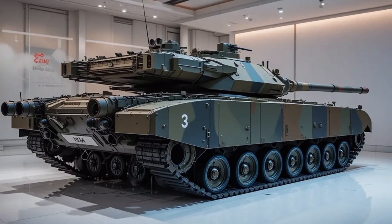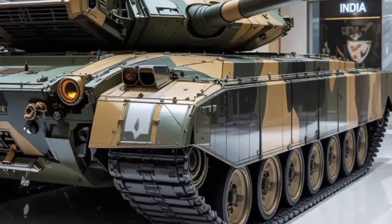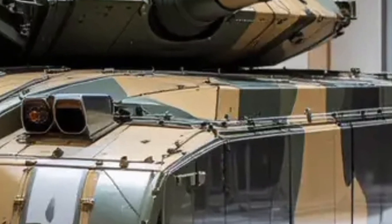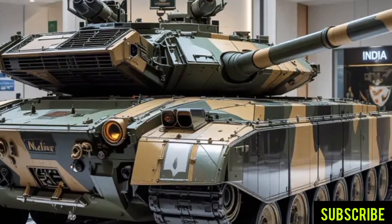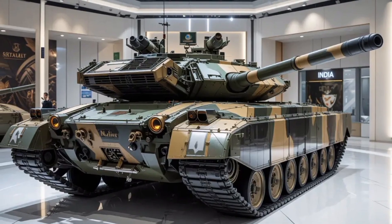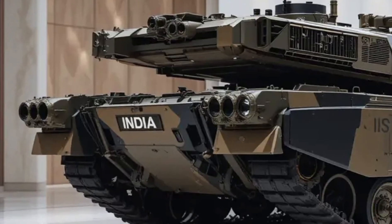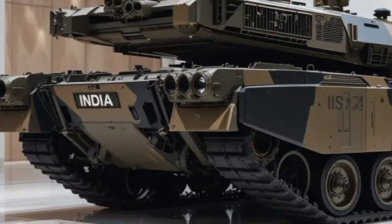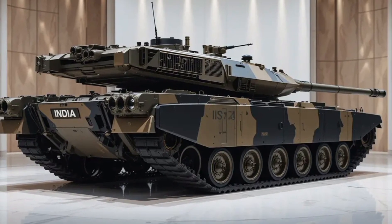Bringing it all together, the 2025 Arjun MBT MK2 is a phenomenal representation of how far India has come in armored vehicle technology. With a design rooted in operational experience and modern combat needs, it challenges the global dominance of Western MBTs while offering features tailor-made for regional threats. It's fast, powerful, highly networked, and extremely lethal, yet surprisingly comfortable and efficient for a vehicle of its class. Whether you're a military analyst or a tech enthusiast, this tank demands attention — not just for what it is today, but for what it represents: the future of autonomous and hybrid warfare.